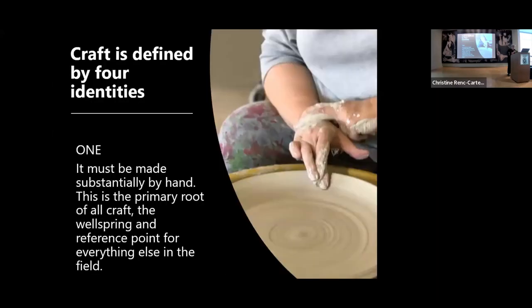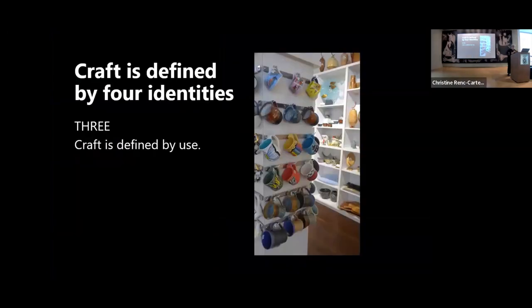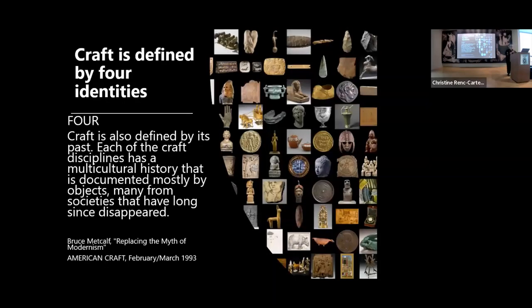Craft is defined by four identities. One: it must be substantially made by hand — this is the primary root of all craft. Two: it's medium-specific — either clay, wood, or glass. Three: it's defined by the technologies used to create it and by use — is it functional? Is it decorative? Is it your cup you drink coffee out of in the morning? Four: it is defined by its past. Each craft area has a history defined by objects. Many societies have disappeared, but the objects have survived, giving us a glimpse of the society's culture.